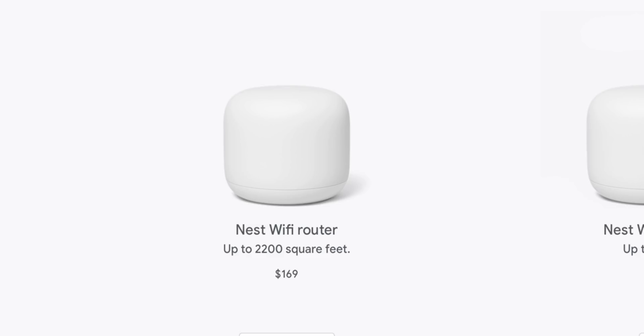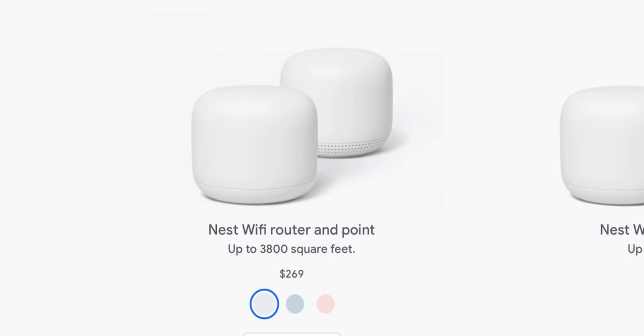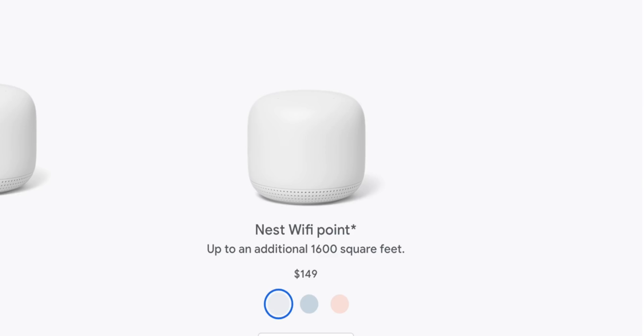This is important as we add more Wi-Fi devices and need more bandwidth for streaming services. With the Nest Wi-Fi, you can purchase just the router for $169, giving you 2,200 square feet of coverage, or get a router and access point for $269, giving you 3,800 square feet of coverage. Each additional access point costs $149 and adds 1,600 square feet.